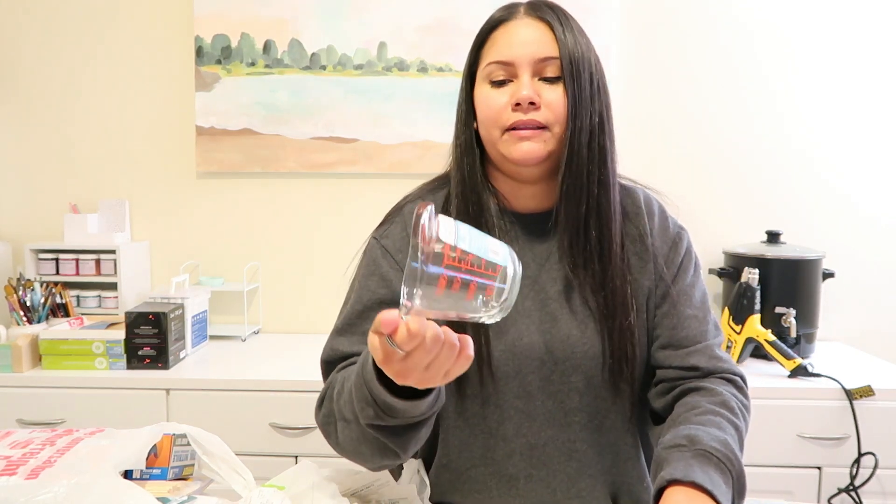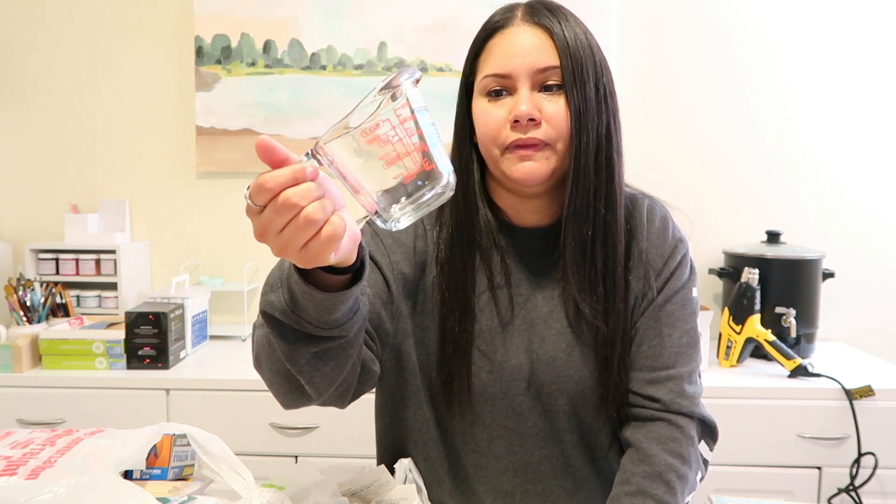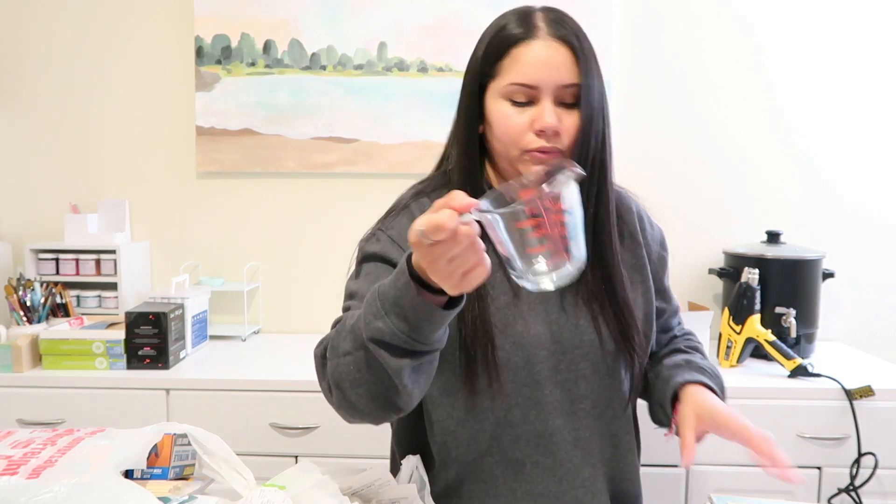Then I bought these from Walmart. I also use these to make my solid perfumes and lip balms, and also when I'm working with melt and pour because sometimes it dries really fast. I don't use a lot, so I don't need a big cup — the bigger the cup, the faster it dries. So I try to use the smaller ones.